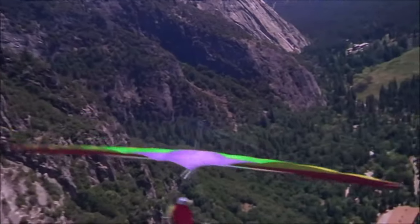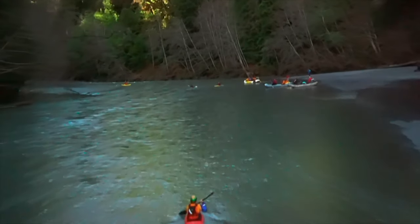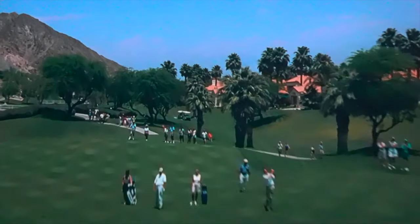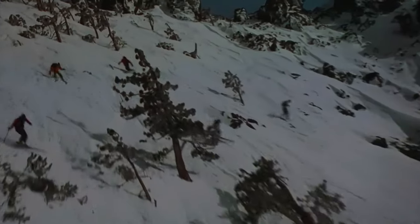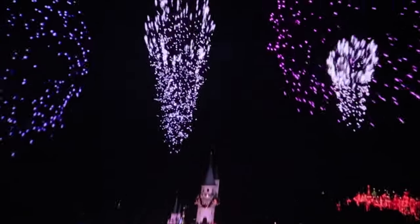It switches between the original Soarin' Over California, which flies guests over amazing scenery from all over the Golden State, and Soarin' Around the World, where you will visit many places from around the globe. It is currently set as Soarin' Around the World, but check with the official Disneyland website to see which version is showing during your visit.